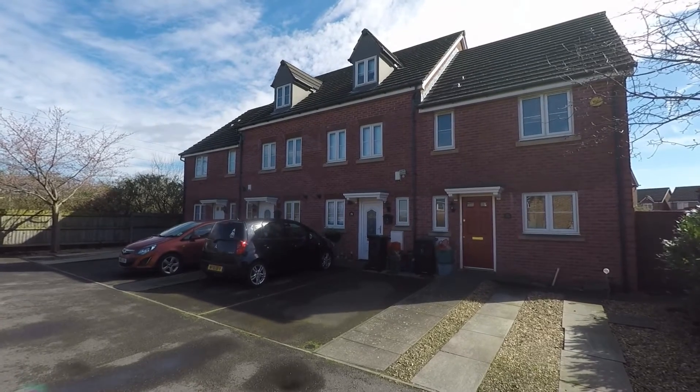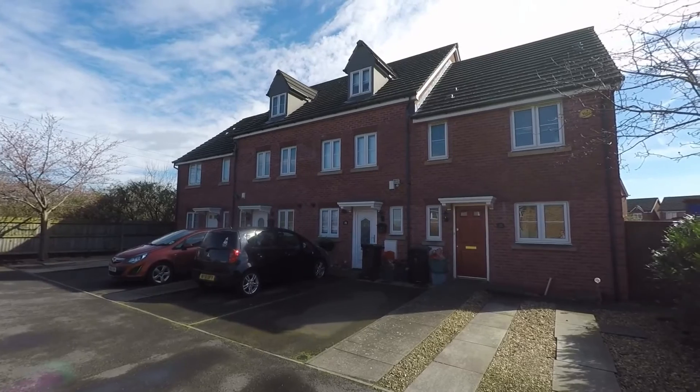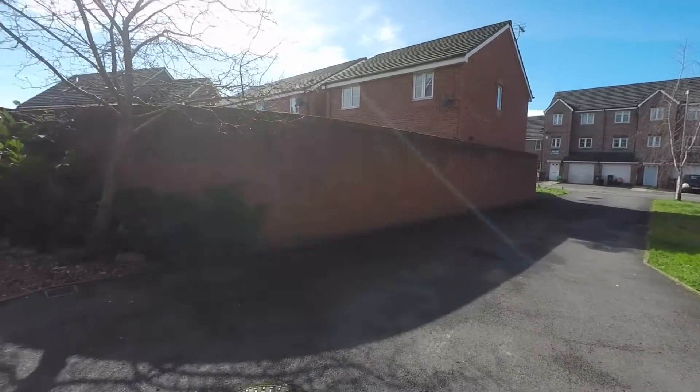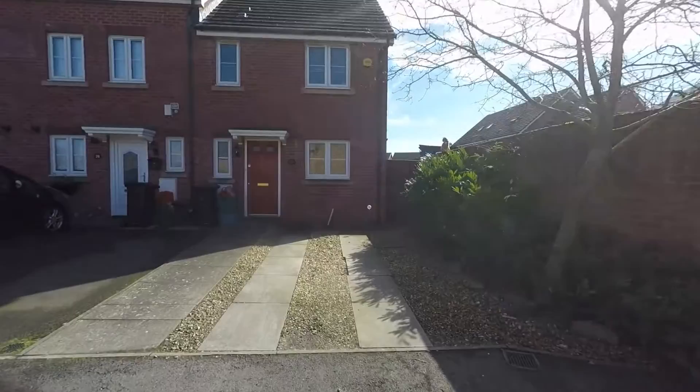Hello and welcome to this Pink Move video tour of this three bedroom link property situated on Argosy Way, Newport. There's a long driveway to the front of the property with a parking space to the front.